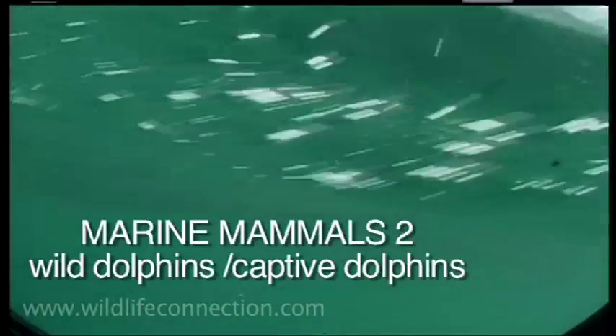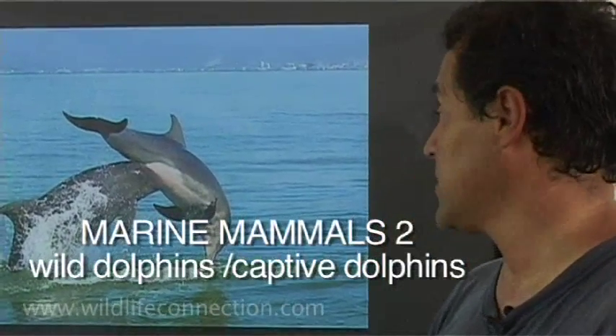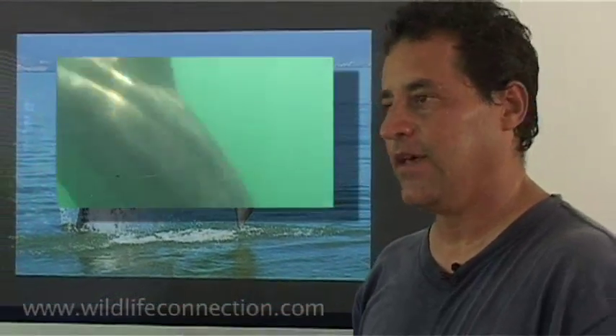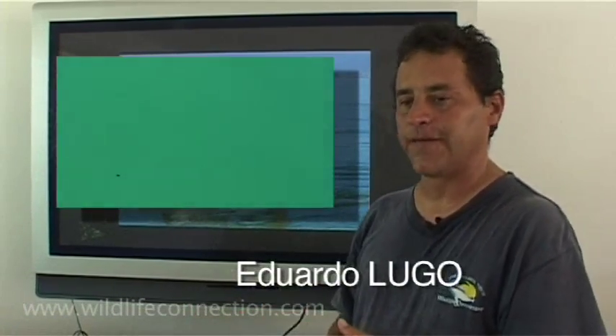Here we can see the dolphins all the time because we're doing research with them. Through that program we know we have at least three families living inside the bay. The bay is huge and that's why we're working just with one of those groups. This group is around 100 dolphins.